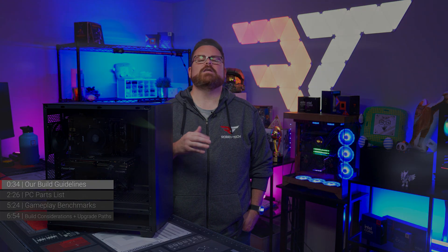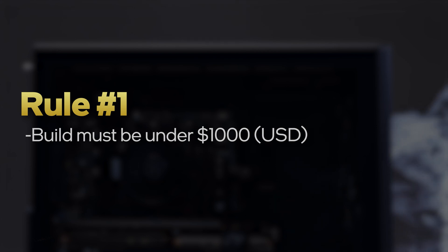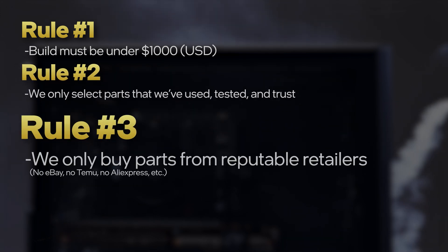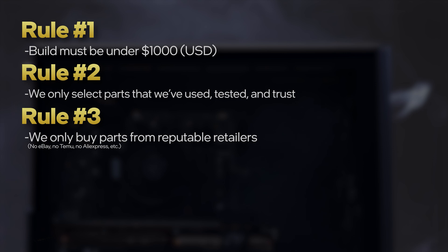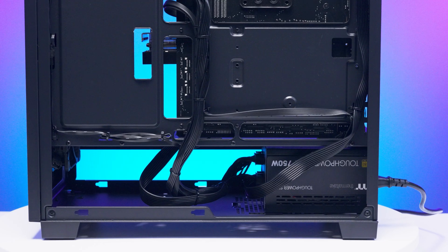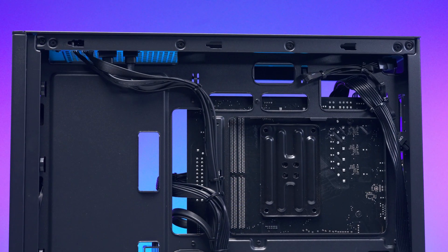As a reminder, we have some rules for these budget builds. Rule number one: these builds must be under $1,000 before taxes and shipping. Rule number two: we're using parts we've used, tested, and trust to be reliable. Rule number three: we're only buying parts from reputable retailers — no Temu, no AliExpress. And rule number four: we have a few non-negotiables. No cheap power supplies, the build needs at least one terabyte of storage and 32 gigabytes of RAM, and the cases we choose have to be fun to build in. We don't want your first PC building experience to be your last — we want this to be fun.